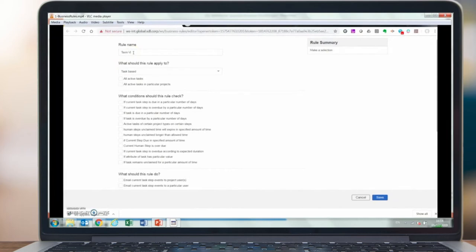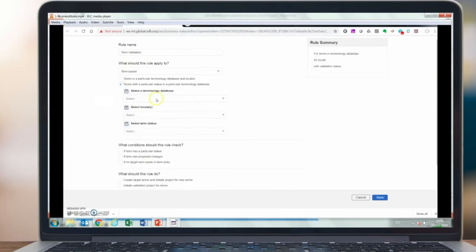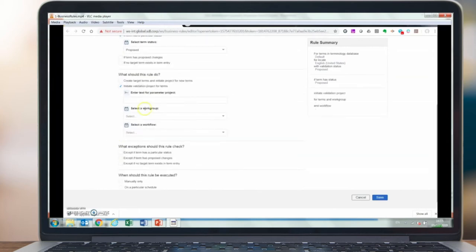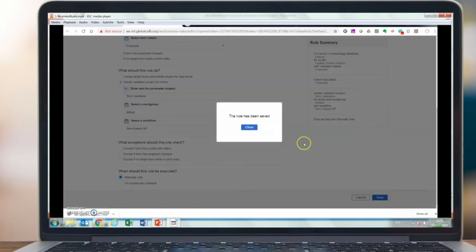Here's another example of a business rule interacting with terminology. This is not an out-of-the-box set of conditions and clauses — it uses the rich possibilities of the World Server SDK. I'm going to select a term base and certain locales, then specify a particular term status. When this rule executes, it will interrogate that term base, look at terms within the selected locales, and if it finds any terms with a 'proposed' status it will initiate a term validation project. I've set this rule to run manually only.